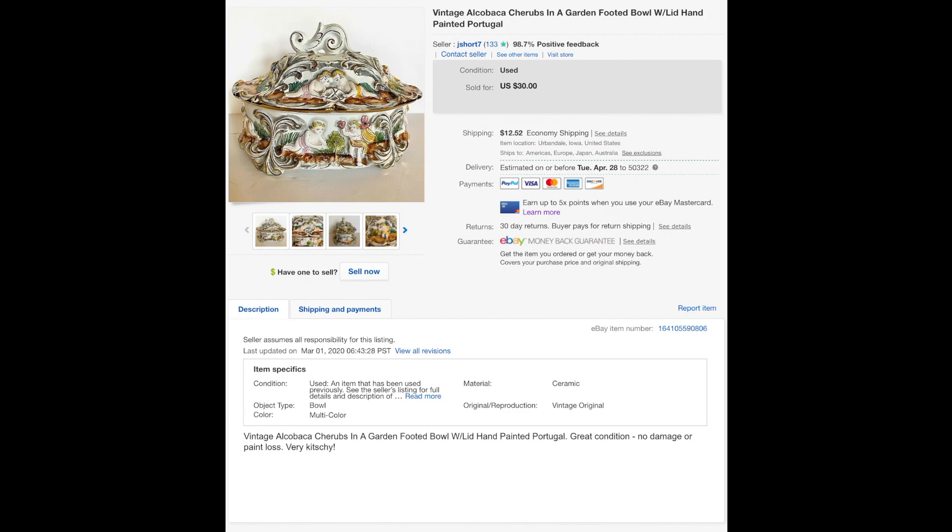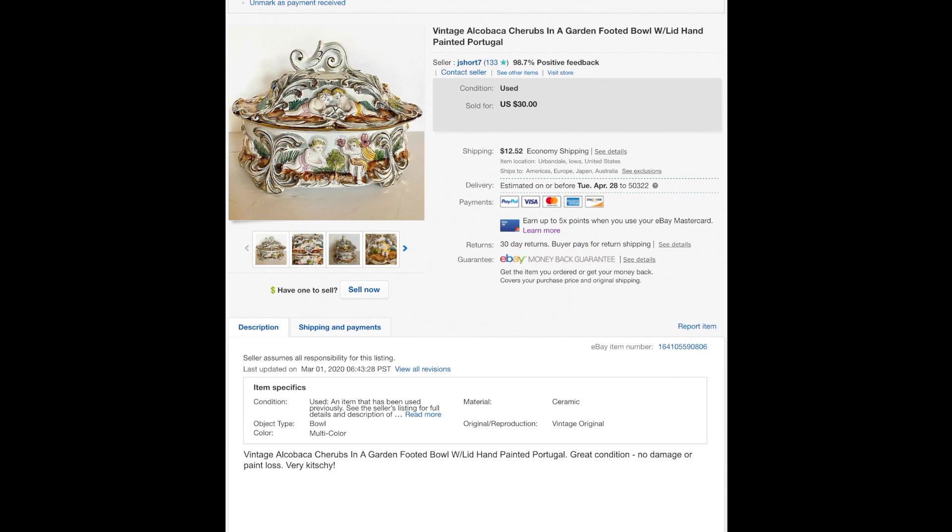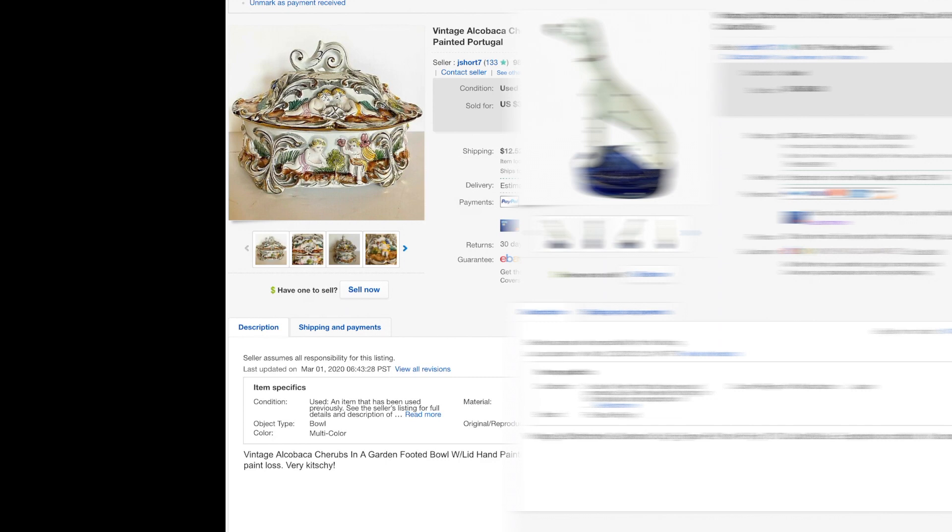This is Portuguese pottery — Alcobaca is the brand. It was pretty big, almost like a casserole dish size. They make this funky naked-cherub pottery. I had another trinket dish from the same company that I sold for decent money; I bought both at a flea market on the east side of Des Moines. This sold for $23.